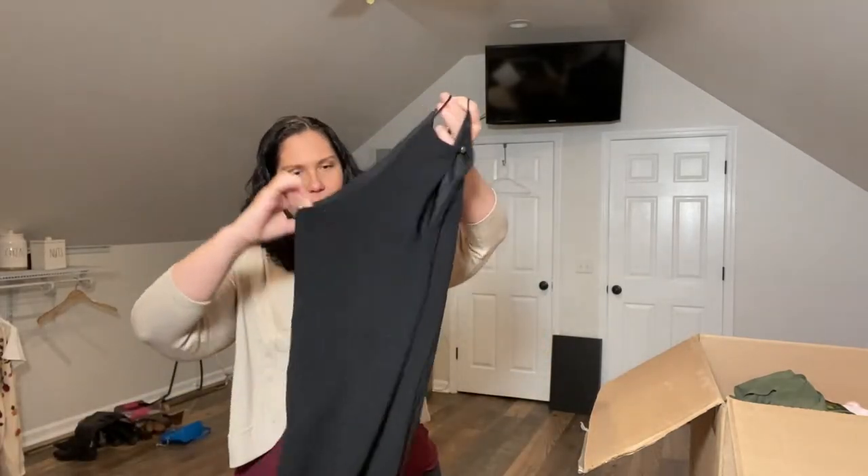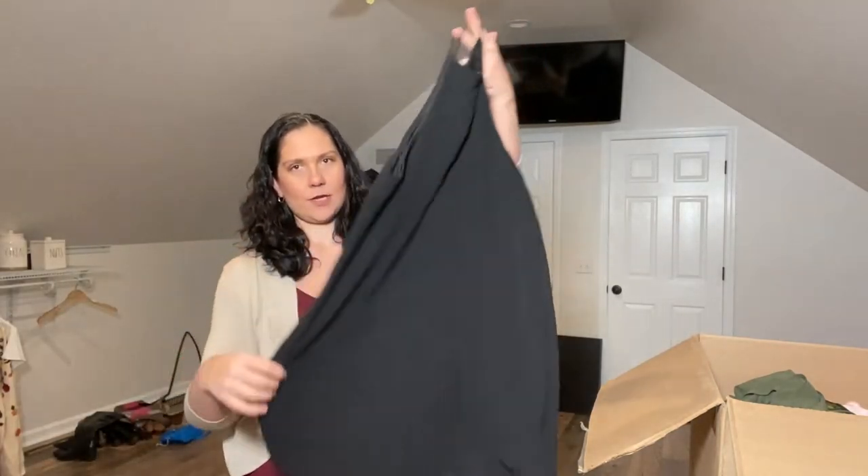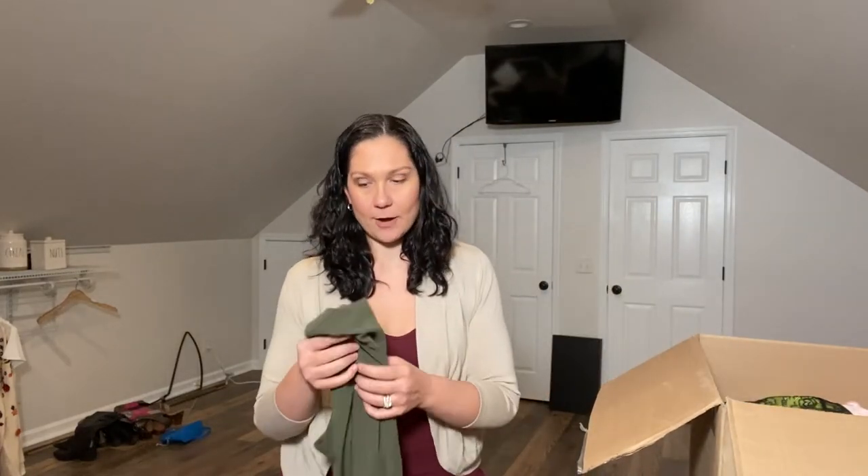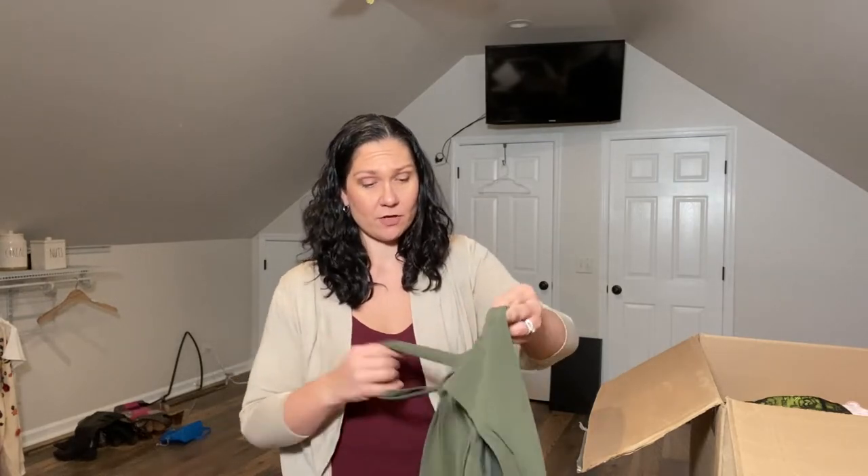If not, I'll take some stuff to Uptown Cheapskate. This brand I've never heard of — Julie Billart. New to me, doesn't feel super high-end, but it's a cute little black dress. These unboxings are a good opportunity to learn about new brands because sometimes there are gems in here and I don't even know it because I've never heard of the brand.